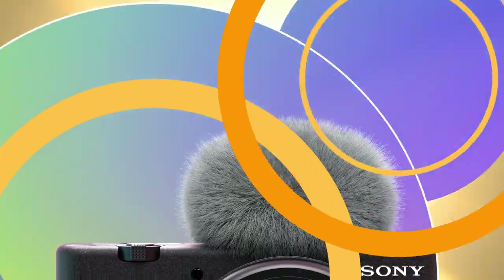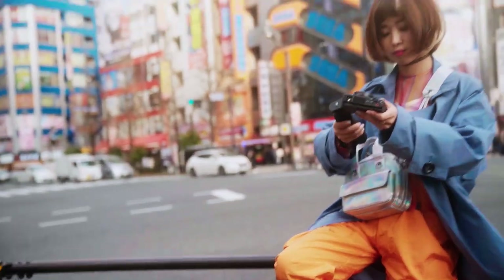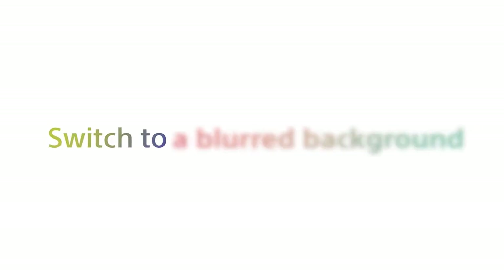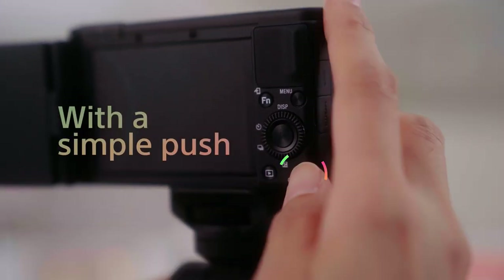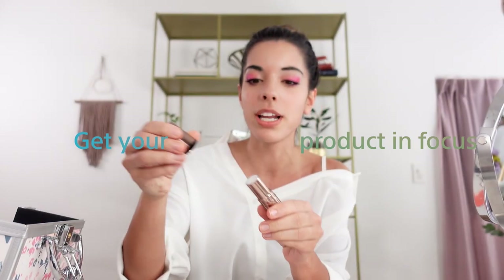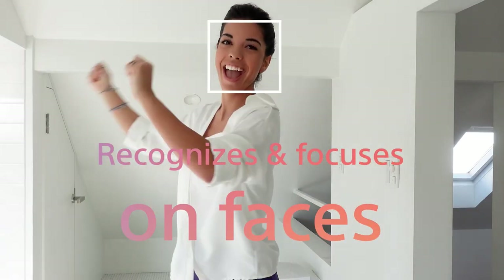Number 4. Sony ZV-1 Digital Camera – Elevates Visual Storytelling to New Heights. Introducing the Sony ZV-1 Digital Camera, designed specifically for content creators, vloggers, and YouTubers. With its flip screen, built-in microphone, and 4K HDR video capabilities, this camera is the perfect tool for capturing high-quality content with ease. Whether you're recording vlogs, tutorials, or everyday moments, the ZV-1 ensures that you look and sound your best every time. Its compact and lightweight design makes it ideal for on-the-go shooting, while its advanced features, such as real-time AF and product showcase mode, help you achieve professional-looking results effortlessly.